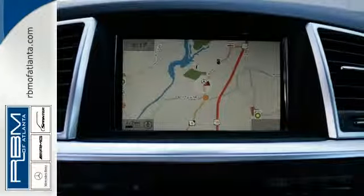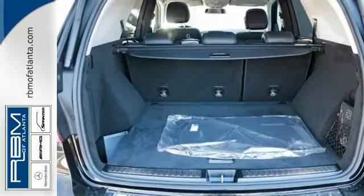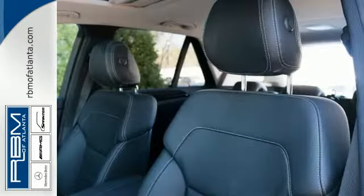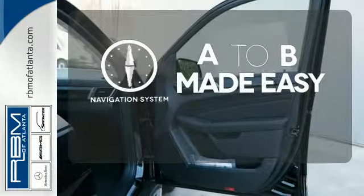The wide grille, artfully detailed headlamps, hand-finished wood veneers, and command system with central controller and large color display speak to thoughtful design — from the look to the functionality. Never feel lost again with the navigation system.